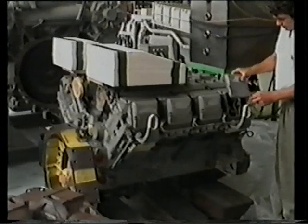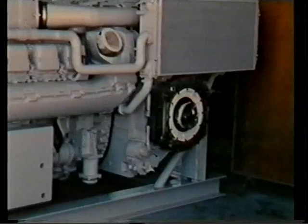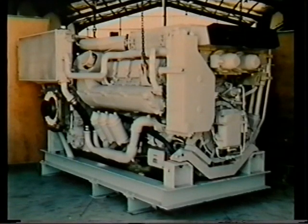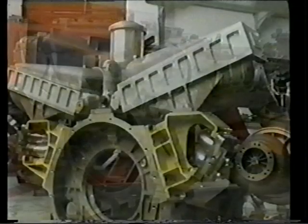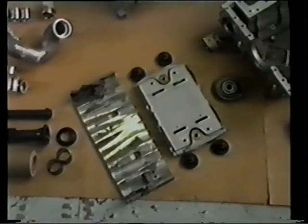The power pack comprises a V8 turbocharged diesel engine and a four-speed cross-drive automatic transmission, similar to the one in the SARP power pack shown here. The engine, a commercial design, has been upgraded for military application and has a gross output of 920 kilowatts.